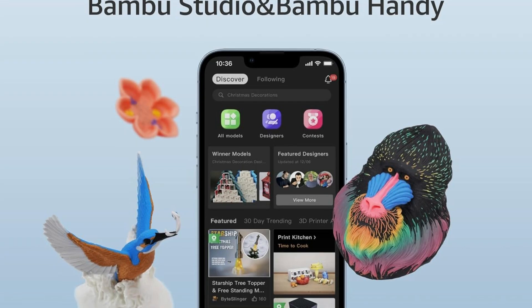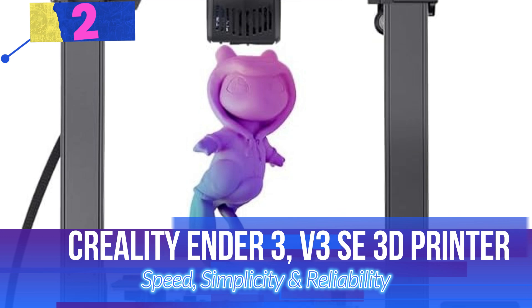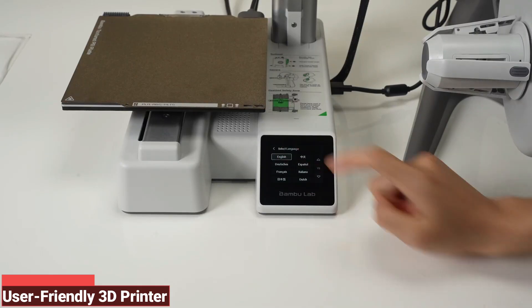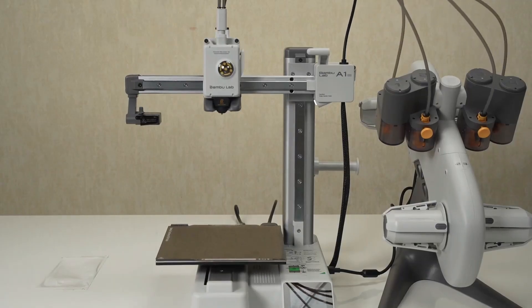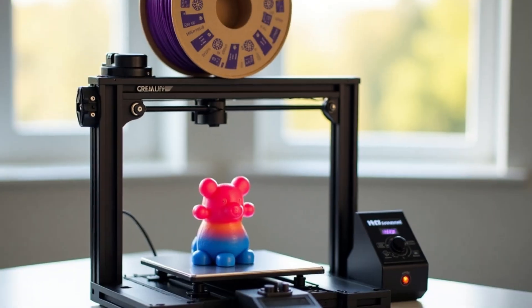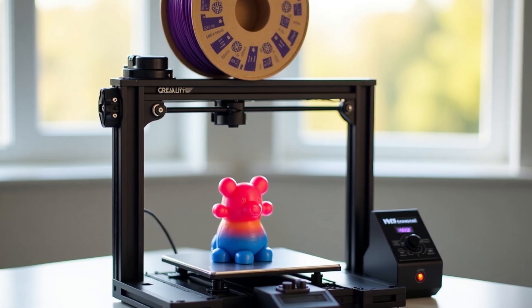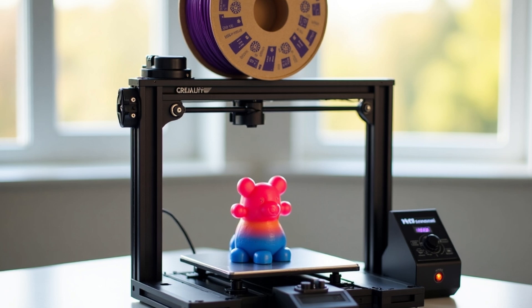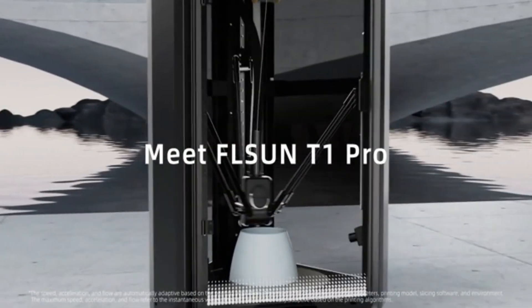Number 1: Creality Ender 3 V3 SE 3D Printer — Speed, Simplicity, and Reliability. This 3D printer is a high-speed, user-friendly 3D printer designed for efficiency and precision. Whether you're a beginner or an experienced maker, this printer delivers fast, reliable, and hassle-free printing. Key Features: Faster and Smoother Printing — with a 250mm/s print speed and 2,500mm/s² acceleration, the Ender 3 V3 SE outperforms many competitors while maintaining excellent print quality. Its intuitive UI displays real-time leveling and printing progress for a seamless experience.